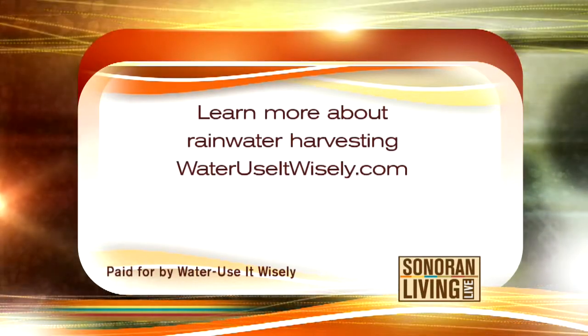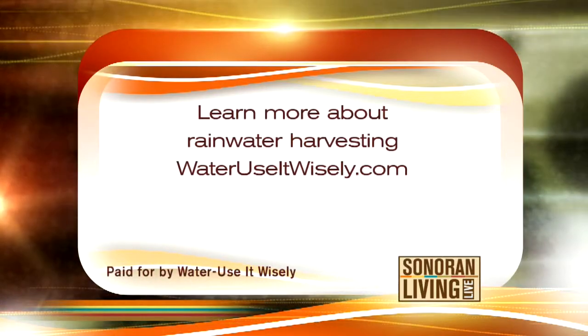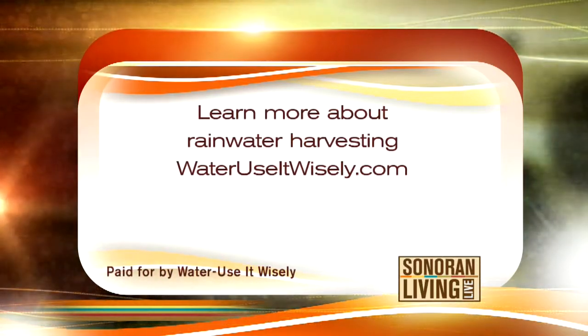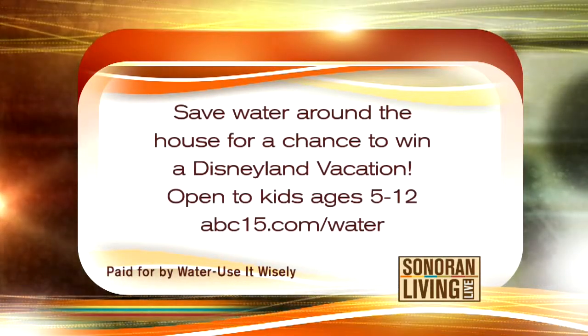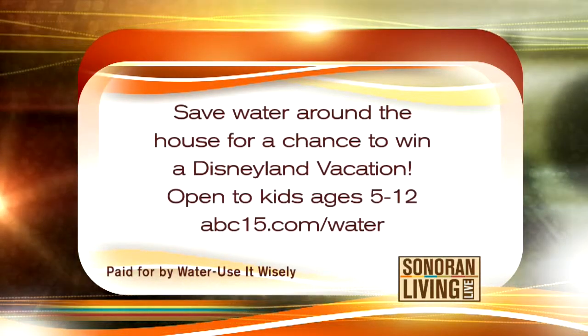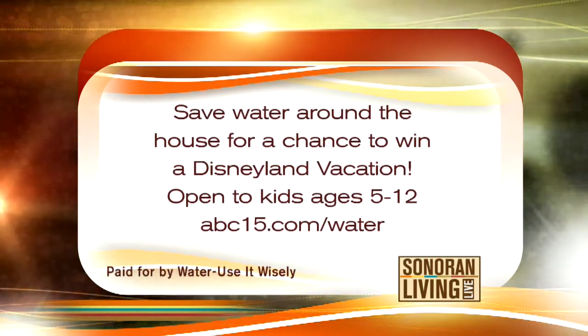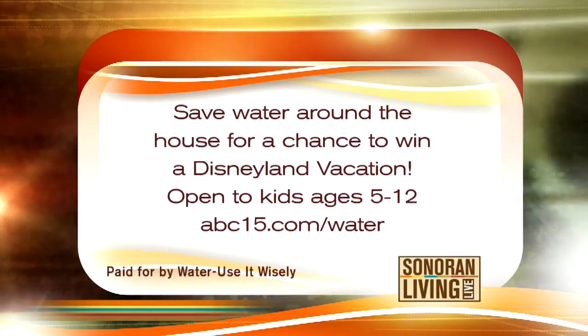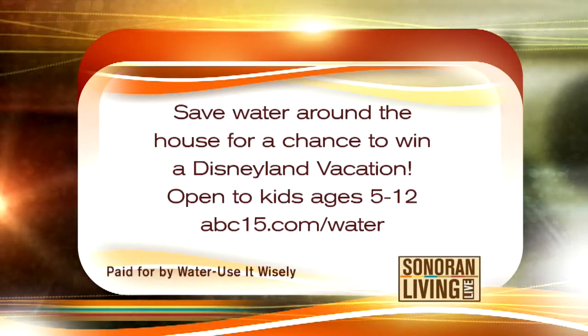We usually have Wayne Drop here, but he's going to be with us next week — Wayne is on vacation. But listen, you can save water around the house for a chance to win a Disneyland vacation. This contest is open to kids ages 5 to 12. All you have to do is download the 'Where's Wayne' activity book and answer all the questions correctly. Just go to ABC15.com slash water.